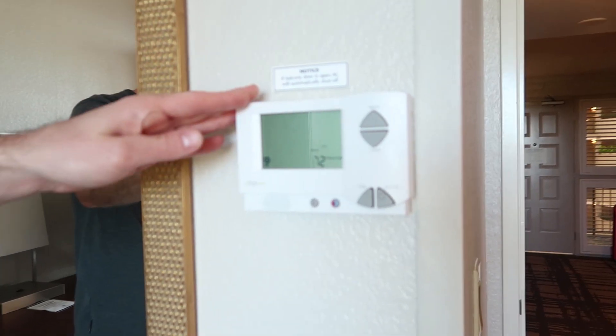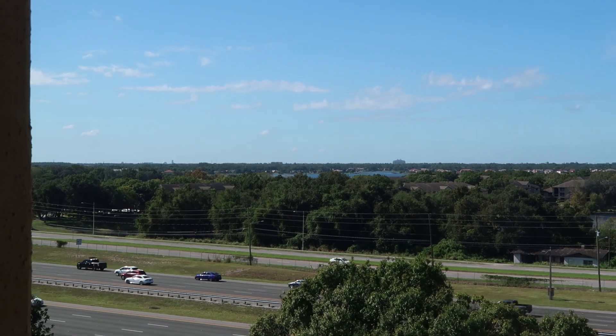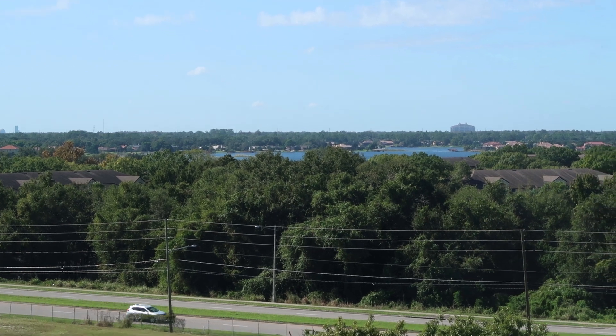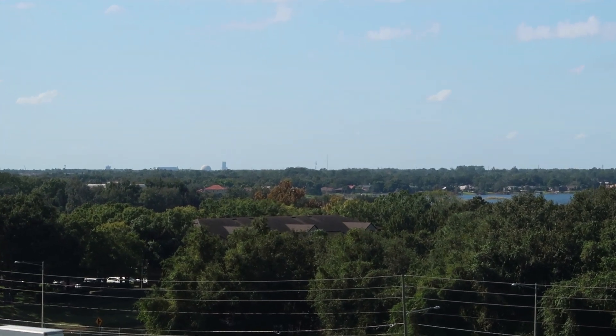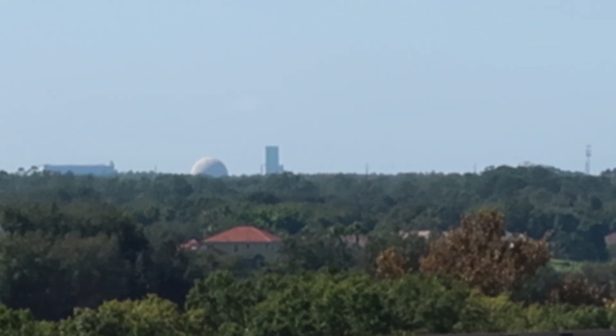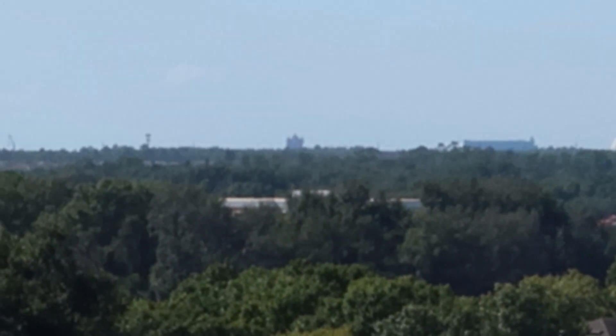Throughout the suite there's air conditioning, which you definitely need in Florida. From the window you can see Epcot and Hollywood Studios in the distance — zooming in you can see the Tower of Terror just to the left of Spaceship Earth.